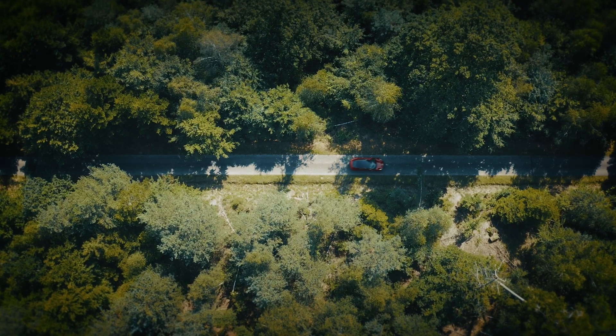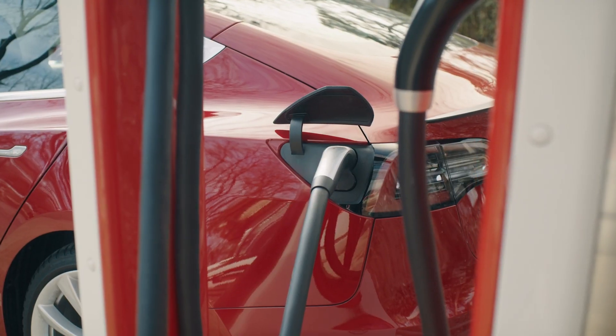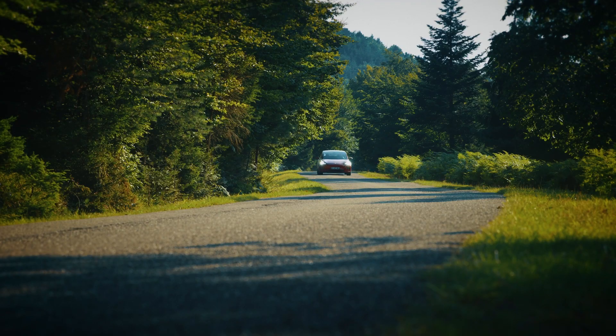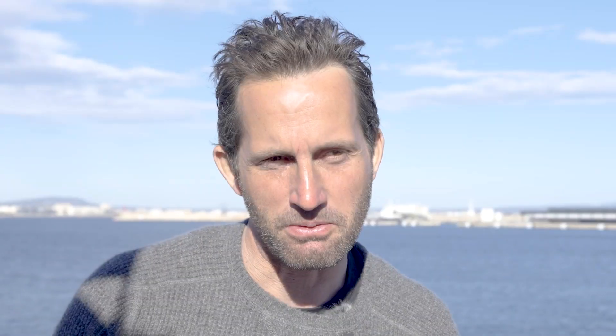One of the things I've changed is in my motoring — taking on an electric car, which has been a really positive experience actually. It's a lot of fun to drive, but also it's more efficient and it's helping to make a difference.